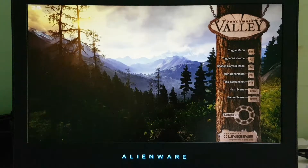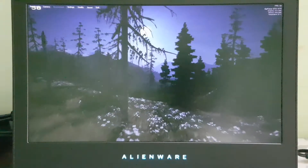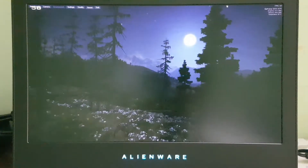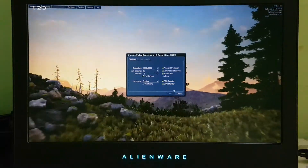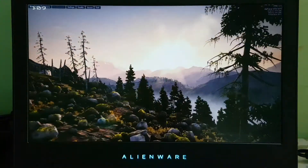The Heaven benchmark and Valley benchmark are two good benchmarking tools to test your graphics card and processor performance. In this video I will be testing with the charger plugged in — without the charger it comes to around 30 FPS. Now we'll go to settings, confirm everything looks fine, and start benchmarking.